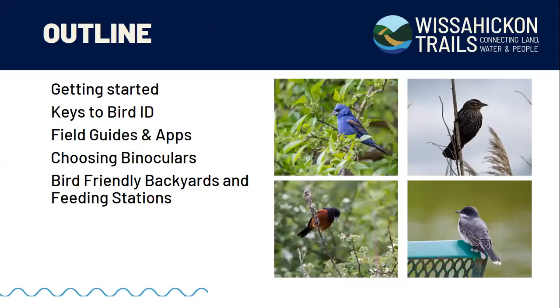Here's the outline for this evening: I'll cover getting started in birding and some basic things, then a deeper dive into keys around bird identification, a discussion of field guides and apps, choosing and using binoculars, and at the very end a general discussion about bird-friendly backyards and feeding stations. I will stop a couple of times for questions, so please type them into the chat box as I'm speaking.